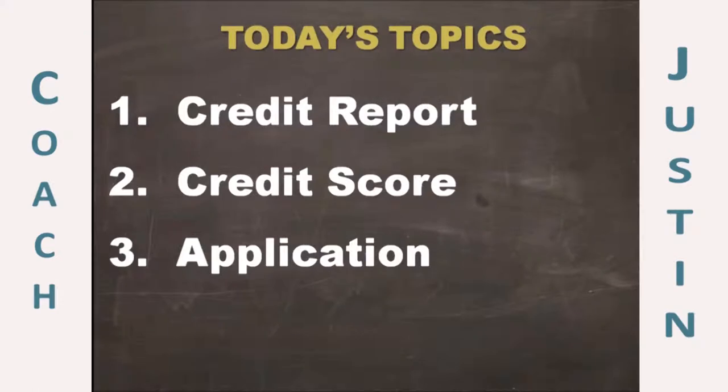We're going to talk about three different things in this webinar: your credit score, the credit report — what's in it, what's not in it, how you have access to the credit report. We're also going to talk about the credit score — what's in your score, what's not in your score, what's a good score, what's a bad score. And then lastly, application — how does this apply to you? So that way when you leave the webinar tonight, you'll be able to take this information and begin to use it right out of the gate.